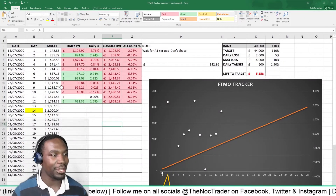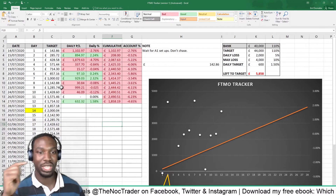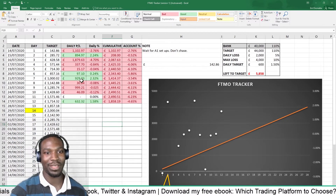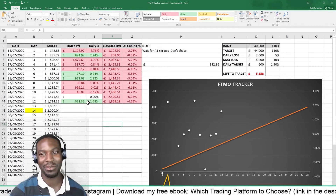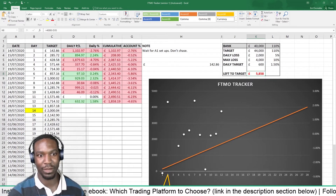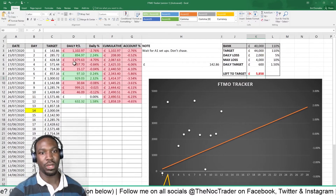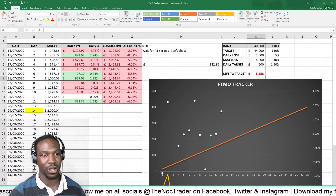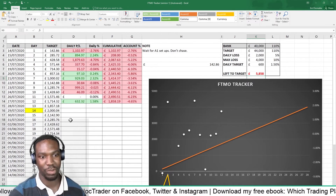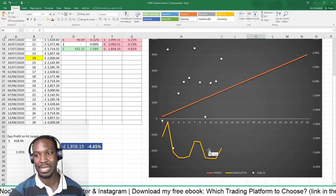Back to my FTMO tracker — it's not in the description, it's on my Discord channel. The link to join the Discord is in the description below. If you join, you can download this Excel spreadsheet I made for free — just delete my data and put in your own. So far I've had four green days and about six or seven red days, which is terrible. I've got about 14 days left, and I'm pretty much halfway through the challenge still in the red.